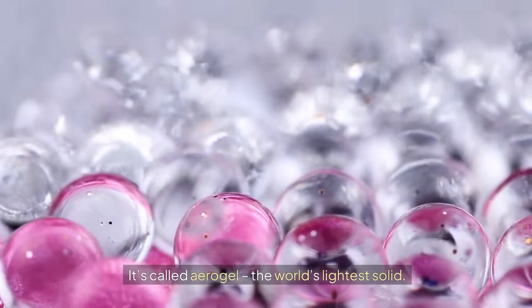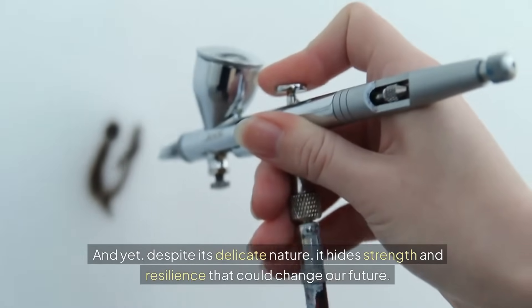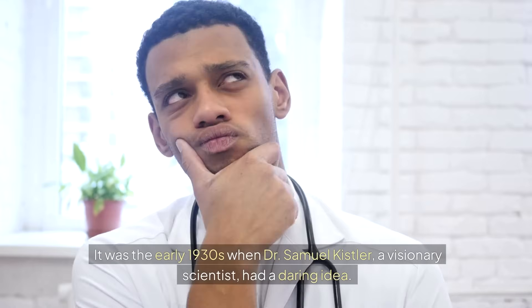It's called aerogel — the world's lightest solid. And yet, despite its delicate nature, it hides strength and resilience that could change our future.